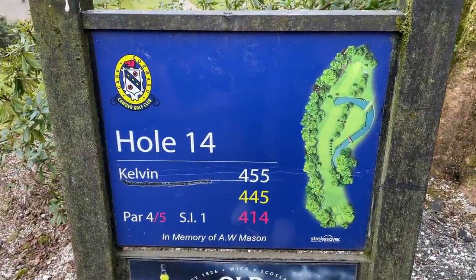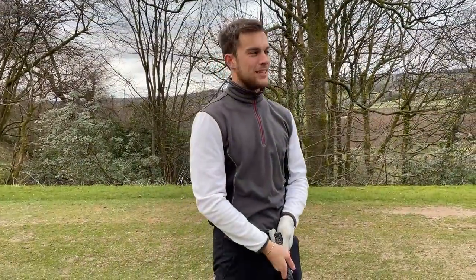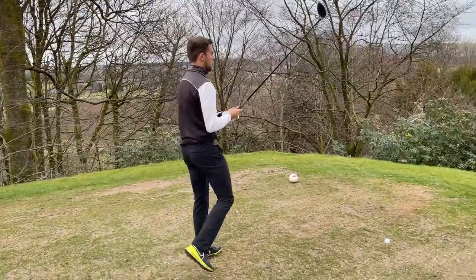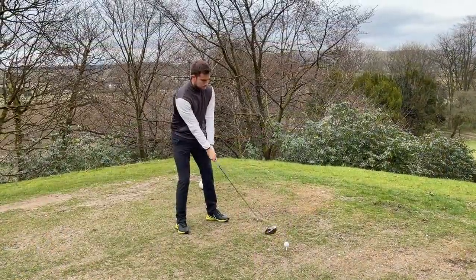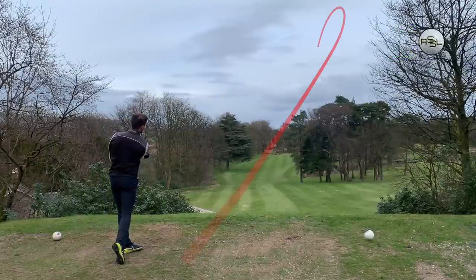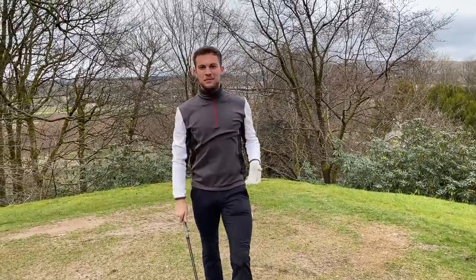Right, Shagga — hole number two. £25 in the tank, a great start. The tank bank. The big stick's out now — not had it yet, so could be dangerous. Could go very bad. A dangerous hole — water right, not a lot of fairway, let's be honest.